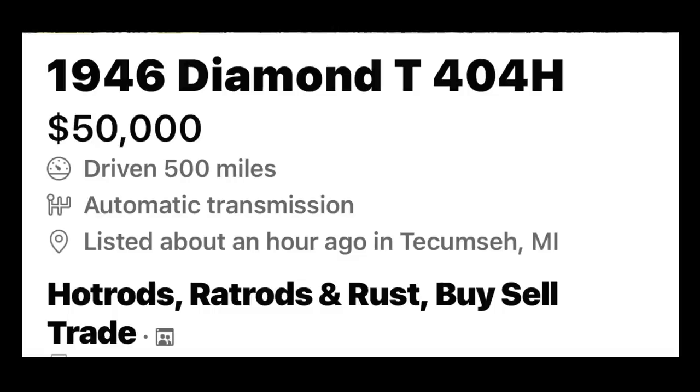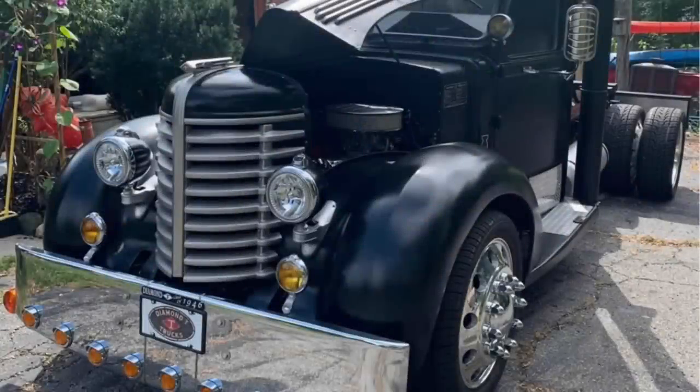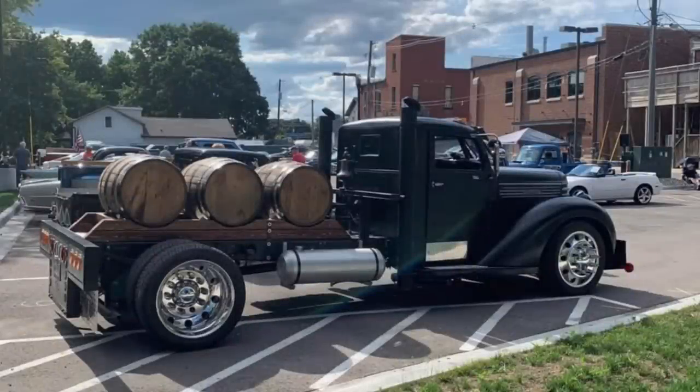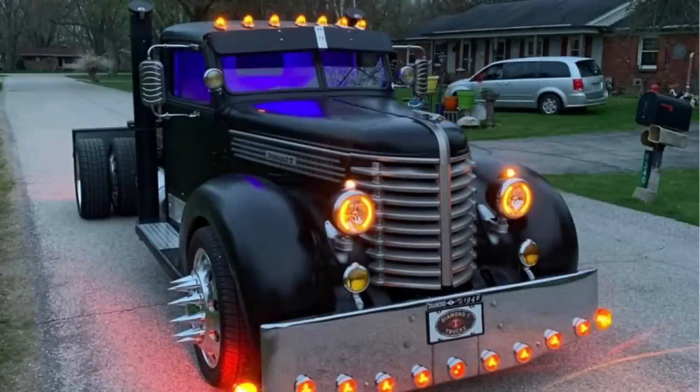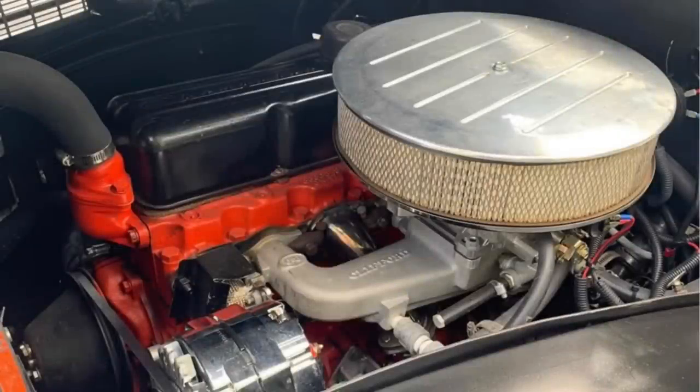Number eight: the same thing happened in this video as in the last one. This 1946 Diamond T404H diesel truck was for sale for $50,000 — but by the time I finished producing the video and went to get the link, I couldn't find it anymore, which indicates this truck had probably already sold. For $50,000 you'd get a truck like this that appears to have had its original motor still installed, maybe just updated. It was one wild truck and I just had to share it. These cars don't stay on the net for long, especially if they're a very good deal.